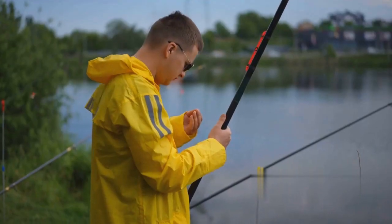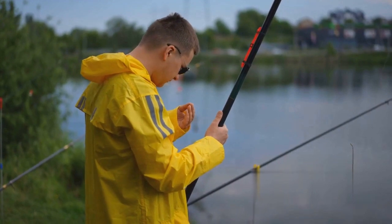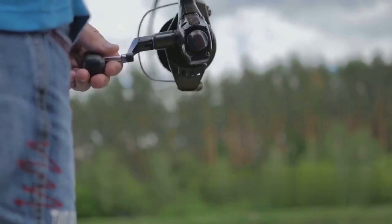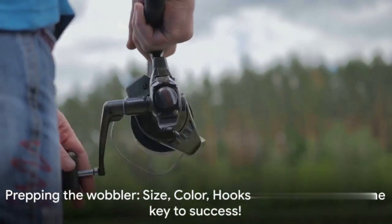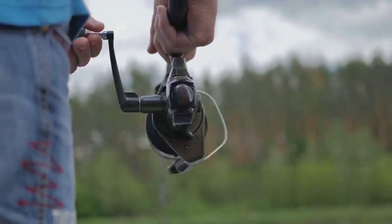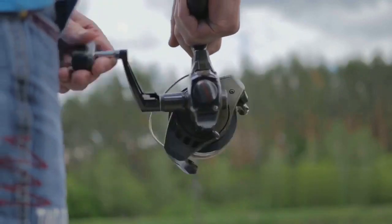Lastly, check the balance of your wobbler — it should swim straight and true. If it veers to the side, you may need to adjust the eyelet or replace the wobbler. With the right size, color, sharp hooks, correct action, and balance, your wobbler is prepped and ready to go.